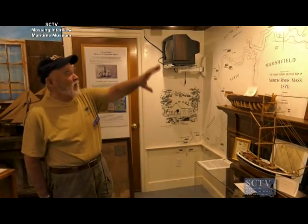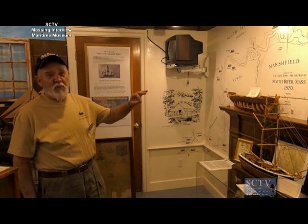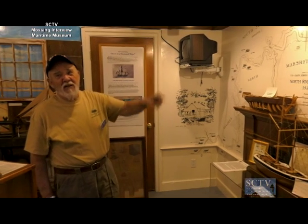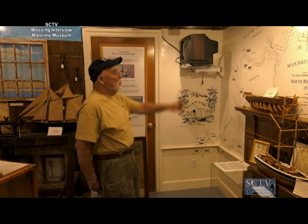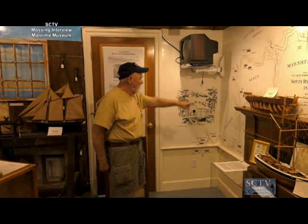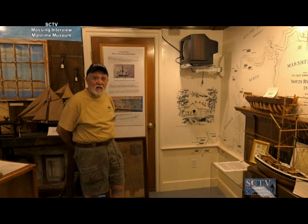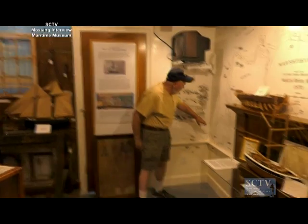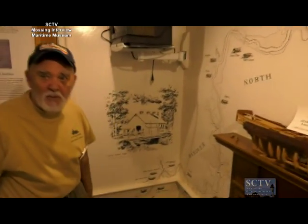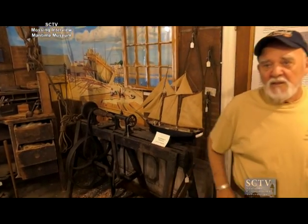One of the things I love is this map on the wall — it's not on paper glued to the wall; he did it with pen and ink directly on the wall. It represents the North River in 1870, before the outlet to the ocean existed. It identifies the location of every one of the shipyards that constructed those ships, going all the way up into what today is Pembroke, up to the Indian Head River and the Indian Head Dam. The ship in that case is a model I built for the museum that was built in the Fox Hill Shipyard.